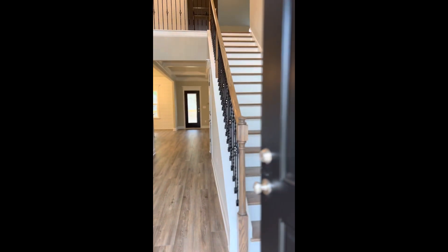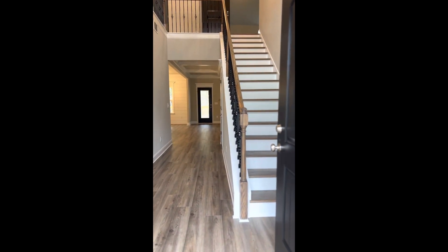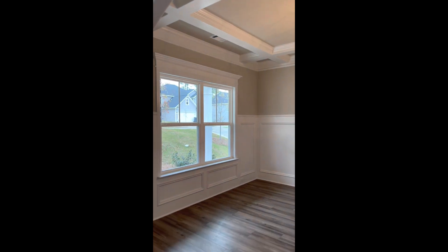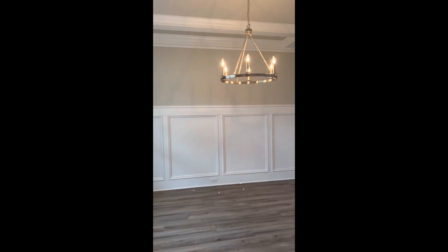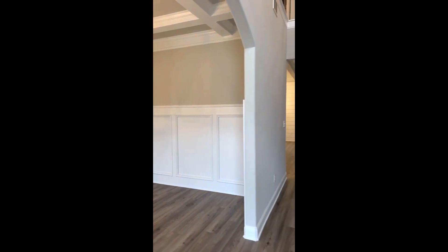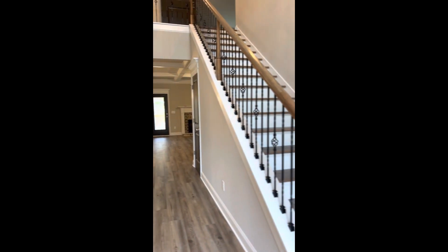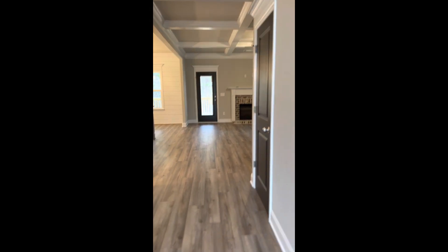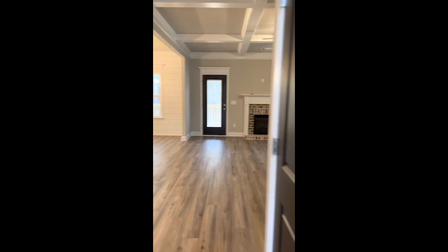And that theme really continues inside. What I really appreciate about Oconee is that they get their homes 100% complete as soon as they possibly can. So all of you buyers out in the market looking can really feel this home fresh and clean and ready for you and your family. It's hard to visualize while it's under construction, but this one just got clean and I know you are going to love what you see.